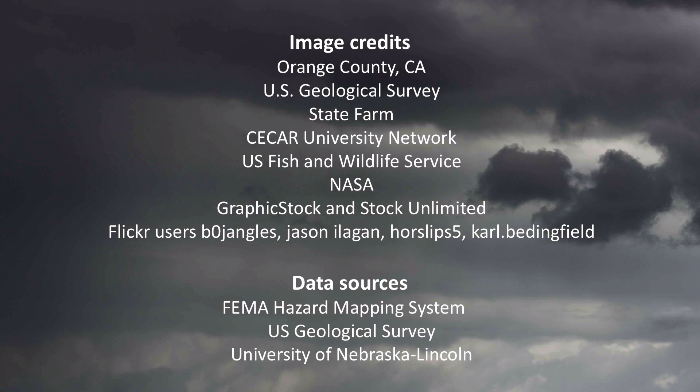So there you have it — 10 key strategies for protecting your company. Good luck and be safe.